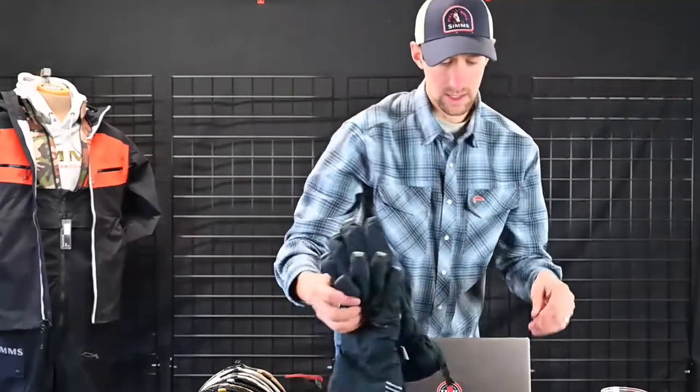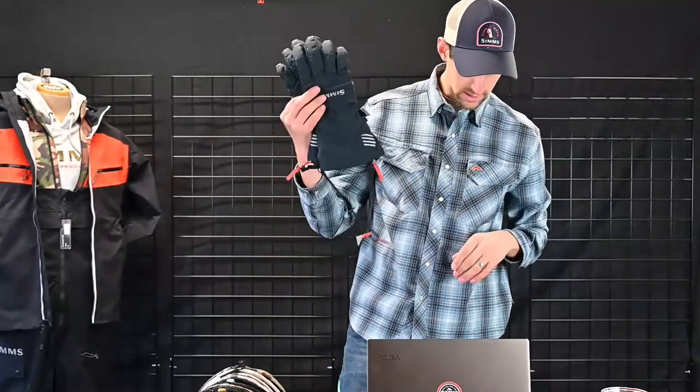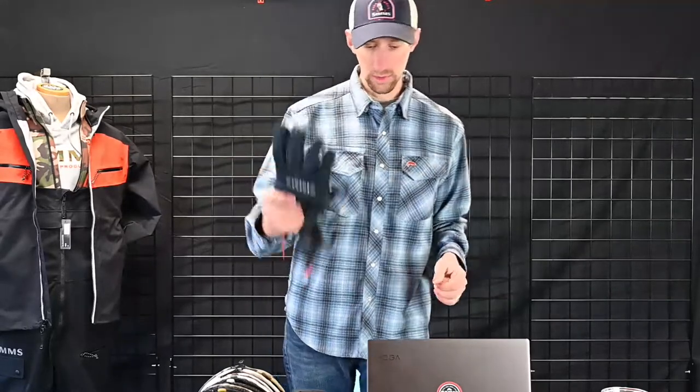A couple new accessories in the classic glove line. We have the new Challenger Insulated Glove at $69 — full goat palm leather, really soft and comfortable. It has tech fingers so you can use your phone while wearing it. Full waterproof nylon fabric, great for running a jet boat or rowing in ultra-cold conditions. Full insulation inside keeps your hands nice and dry. It also has a soft fleece lining over the thumb for wiping your nose.